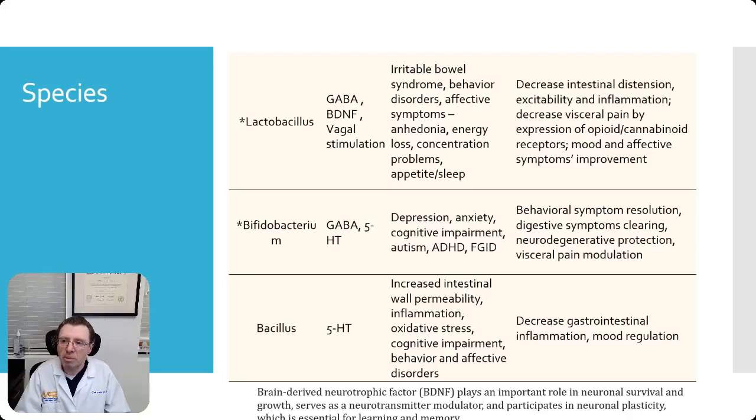Lactobacillus helps generate GABA and brain-derived neurotrophic factor, and stimulates the vagus nerve. But what happens if there's not enough lactobacillus species in your gut microbiome? Well, you can develop irritable bowel syndrome, behavioral issues, affective symptoms, anhedonia — how many times have I been asked what to do about anhedonia? — energy loss, concentration problems, appetite issues, and sleep problems. This sounds like symptoms of long COVID.